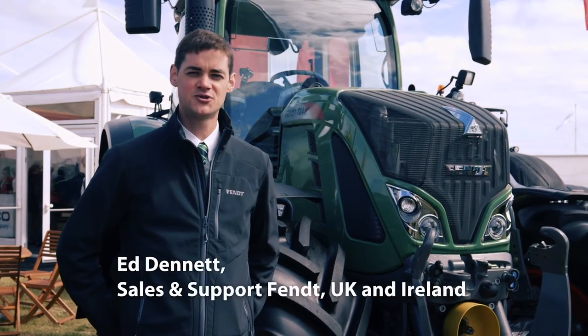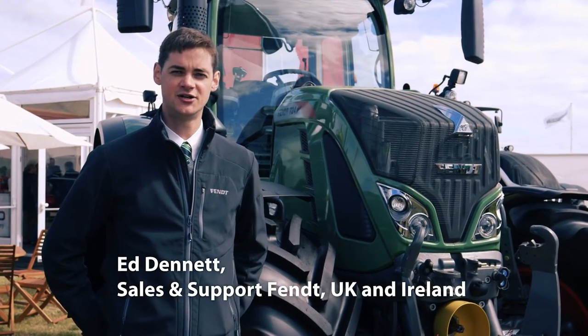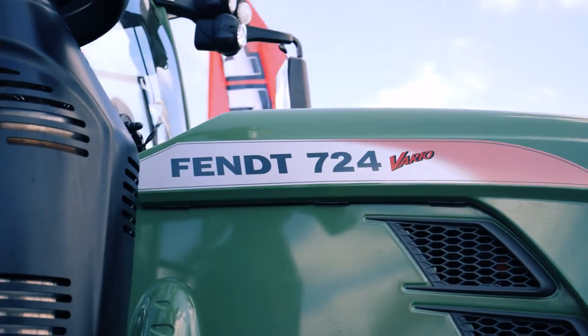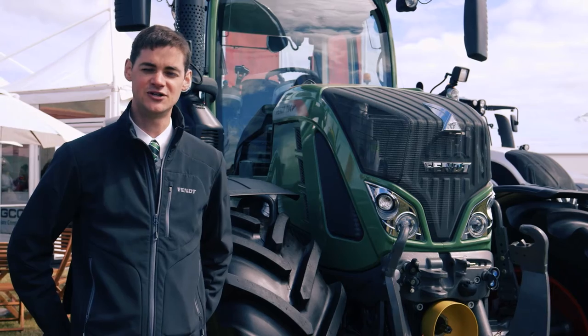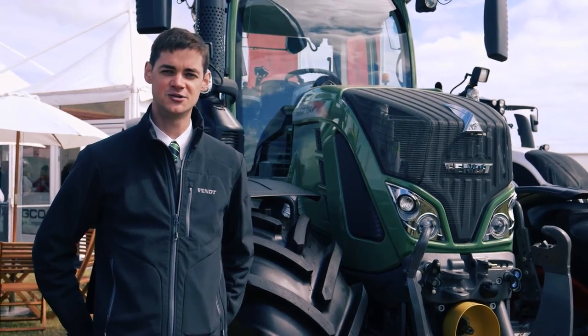Hi, my name is Ed Dennett. I'm the Sales Support Specialist for Fendt in the UK and Ireland, and we're here today with the new 700 series to do a quick product walk around to show you the new features on this machine as well as existing features that have carried over from the previous range.